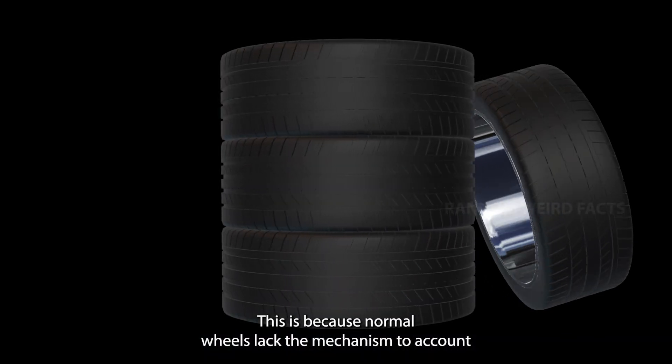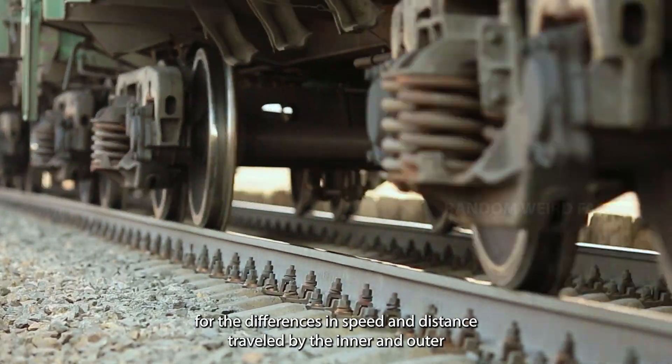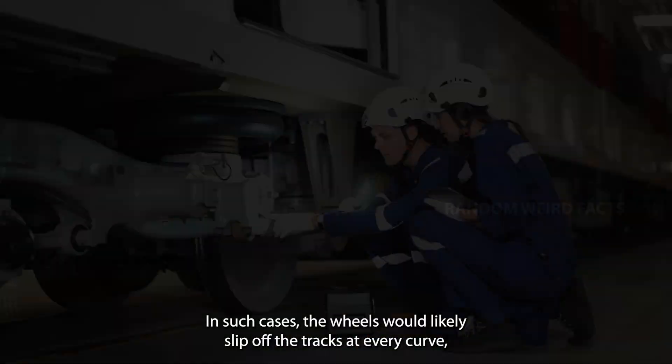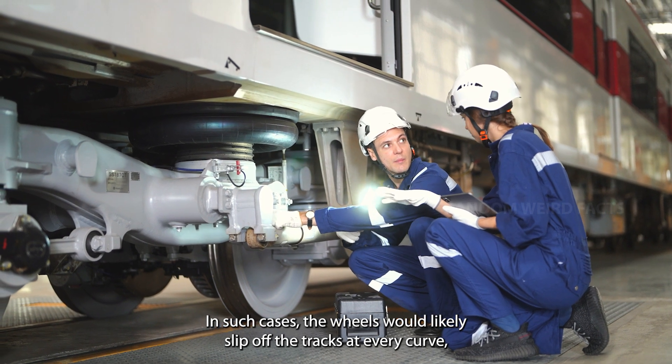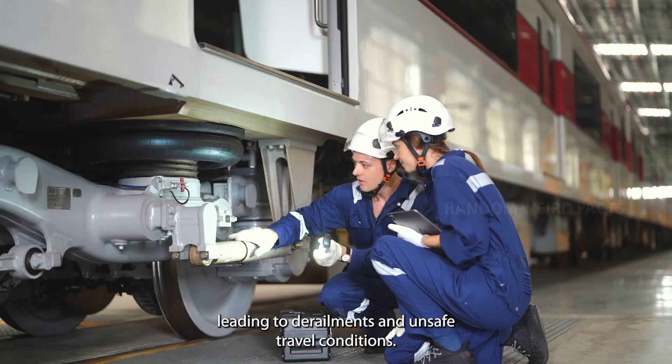This is because normal wheels lack the mechanism to account for the differences in speed and distance traveled by the inner and outer wheels during turns. In such cases, the wheels would likely slip off the tracks at every curve, leading to derailments and unsafe travel conditions.